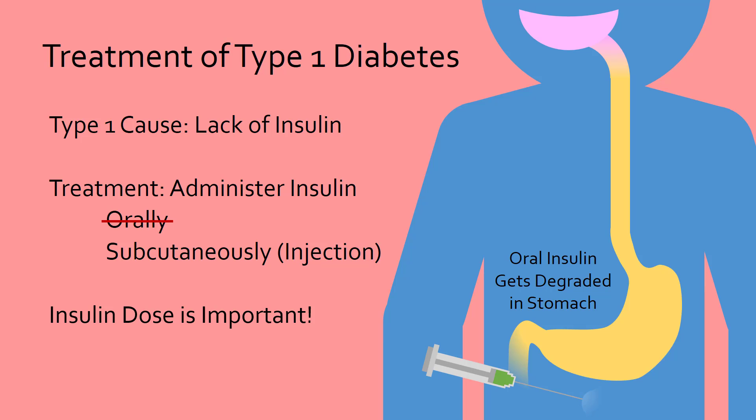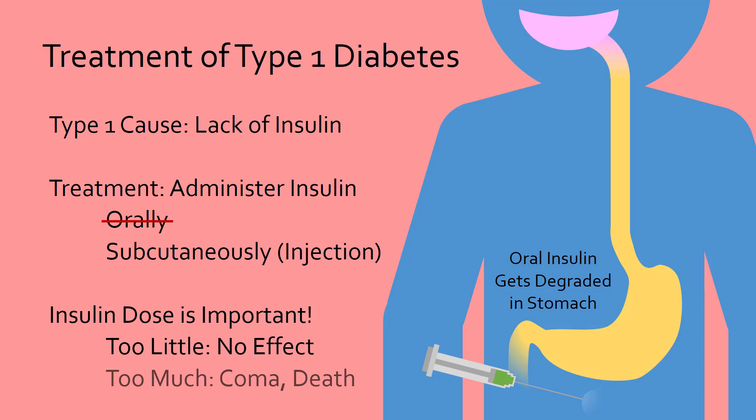The dose is also extremely important. Too little and blood glucose levels remain high, but too much insulin will cause blood glucose levels to plummet, leading to coma or even death.